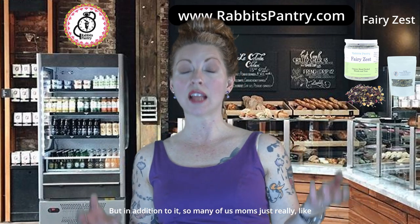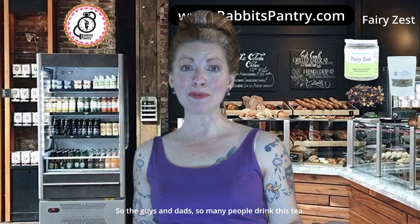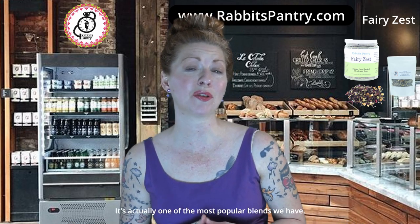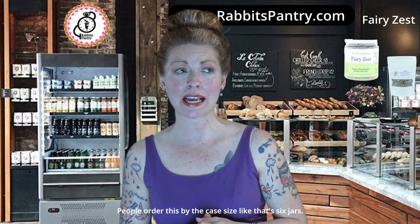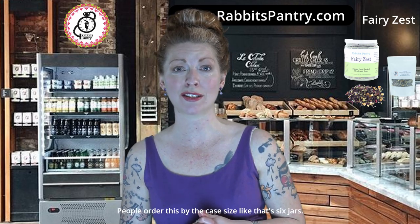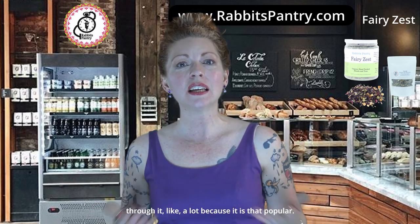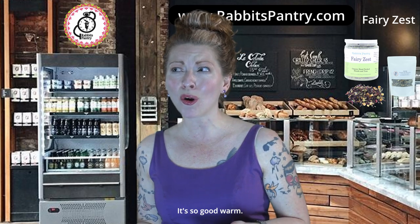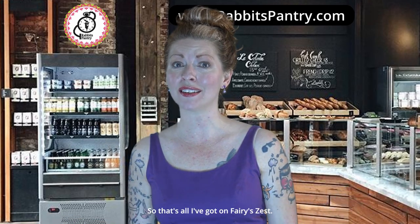So many moms love a zesty pick-me-up throughout the day — but honestly, so do the guys and dads. So many people drink this tea. It's actually one of our most popular blends. People order it by the case — that's six jars at once — or they order the big pouches and go through a lot of it. It's so good warm, so good cold, good all the time, and so healthy.